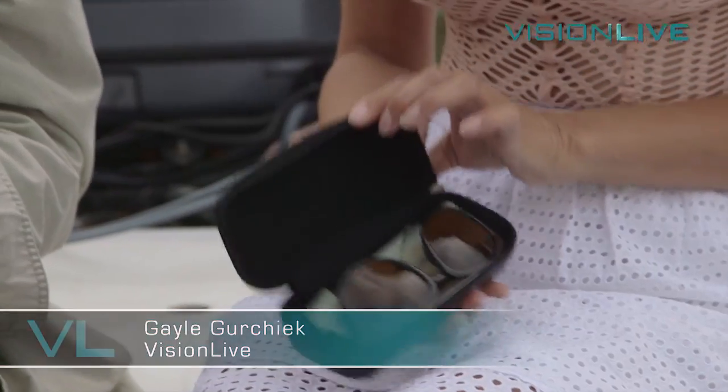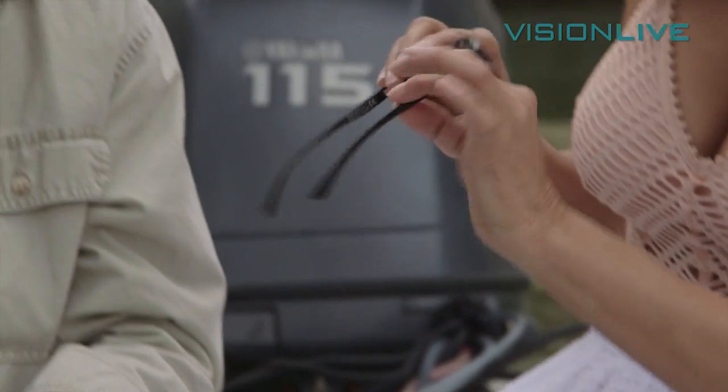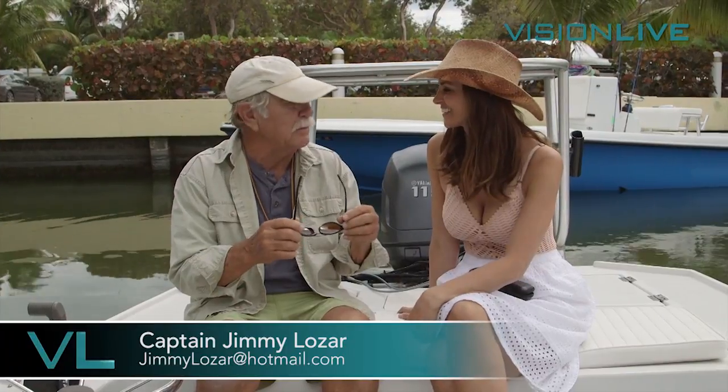Are we ready to try these progressive lenses? I sure am — you know I've been waiting for them for two weeks. Well, let's get out of those bifocals and put on these progressive lenses. You know, we say there's not as many bonefish as there used to be, but it may be I just didn't see them.